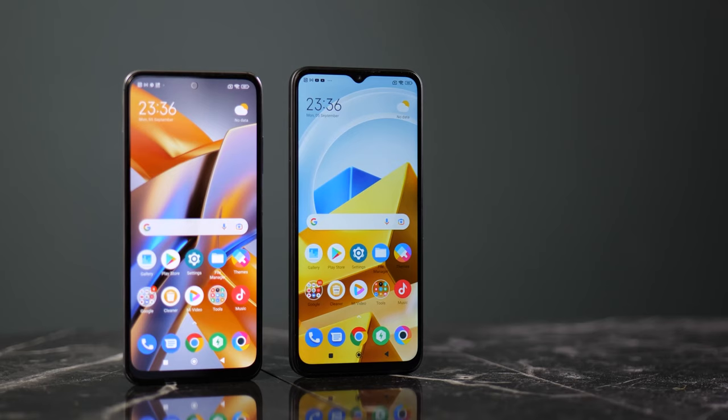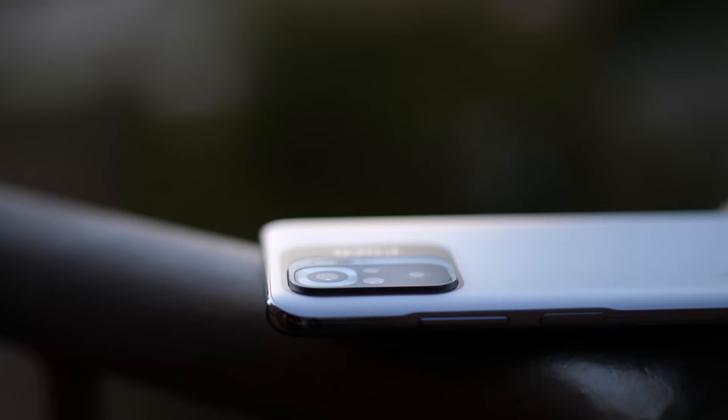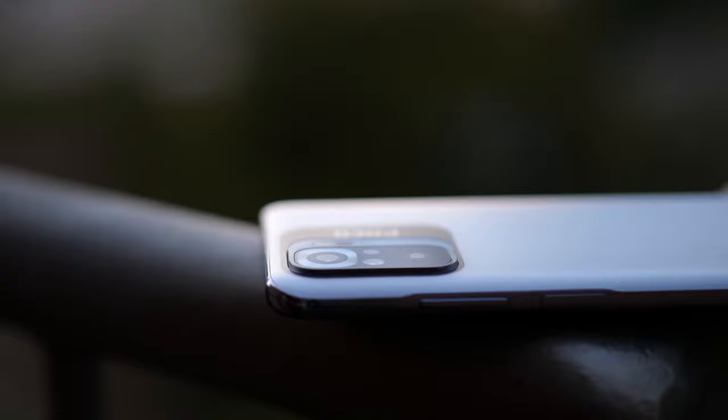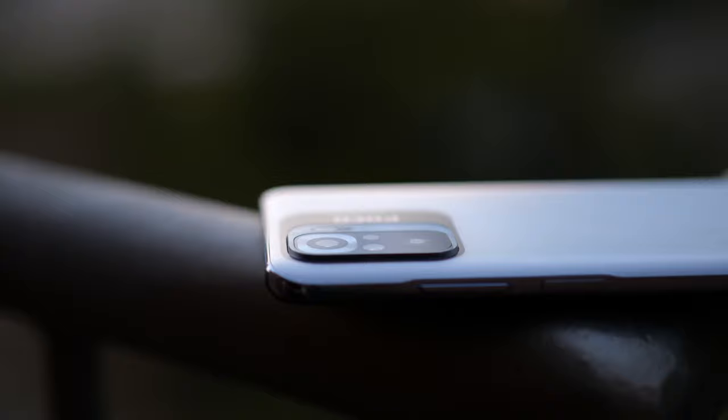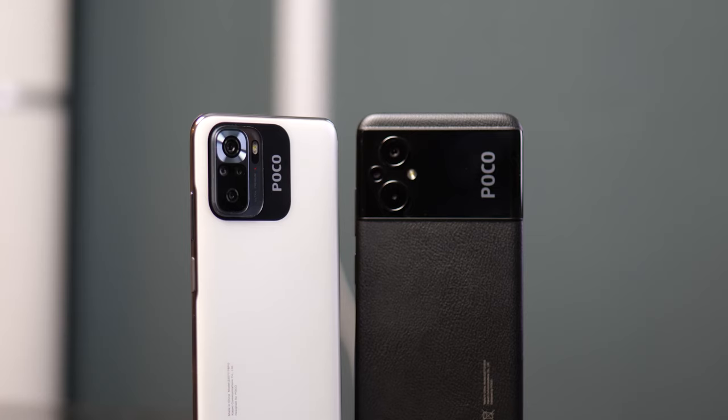The Poco M4 had great battery life and I expect the same for the Poco M5, however I haven't properly tested either of these devices yet as I'm currently testing other phones. I do want to know which one you're more interested in — the Poco M5s or the Poco M5 — let me know which you'd like to see covered first in the comments below. The Poco M5 is a little less interesting to me compared to the M5s.